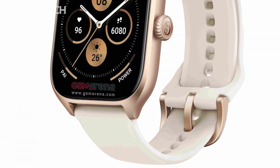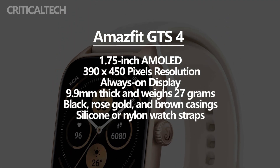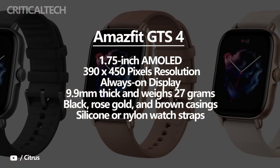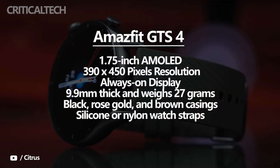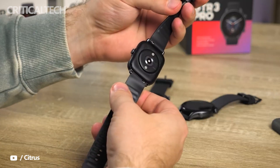The GTS 4 will have a larger 1.75-inch AMOLED panel offering 390x450 pixels resolution. The watch is said to be just 9.9mm thick and weighs 27 grams without the strap. It is expected to be available in black, rose gold, and brown casings with silicone or nylon watch straps.